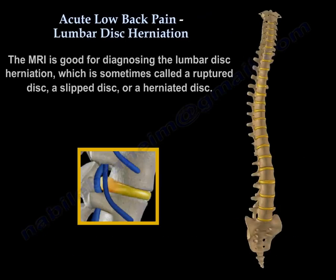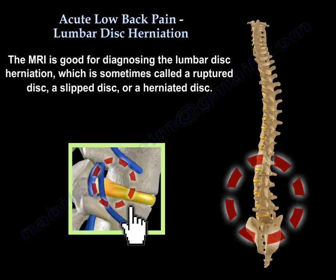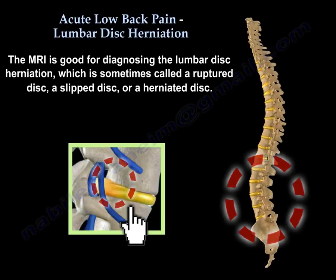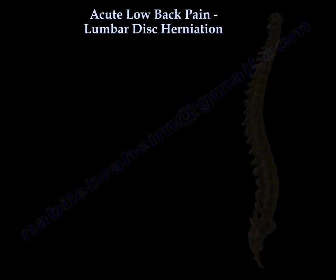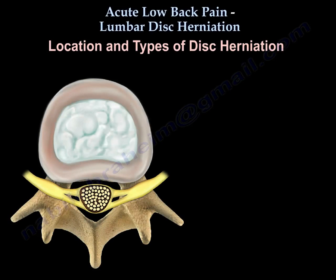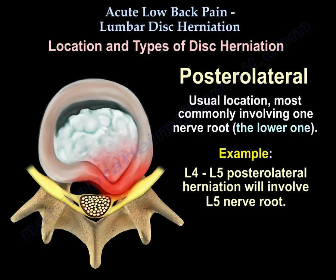The MRI is good — it is good at diagnosing lumbar disc herniation, sometimes called a ruptured disc, slipped disc, or herniated disc. Regarding location and types of disc herniation: posterolateral disc herniation is the usual location, most commonly involving one nerve root — the lower one at that level. For example, an L4-L5 posterolateral disc herniation will involve the L5 nerve root.